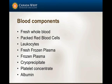Some of the blood components available to us include fresh whole blood, packed red blood cells, leukocytes - more available in human medicine than veterinary medicine - fresh frozen plasma, frozen plasma, cryoprecipitate, platelet concentrate, and albumin. I'll briefly discuss these without going into depth about the indications for use, but it's important for you to know what they are, what they contain, and the importance of using them.